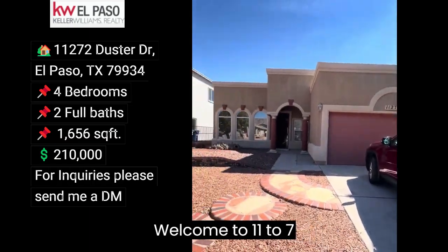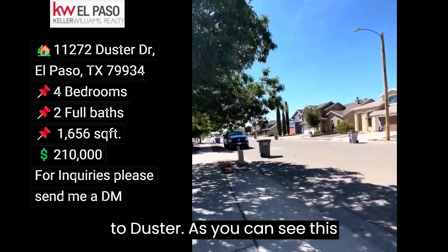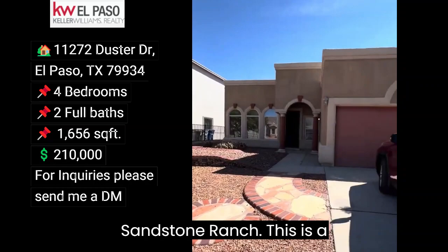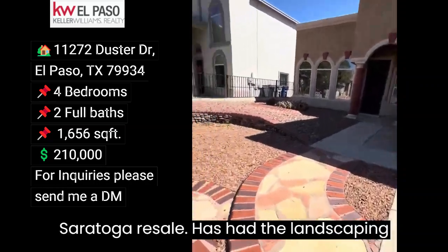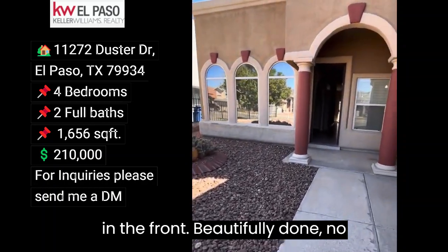Welcome to 11272 Duster. As you can see, this house is located in the northeast in Sandstone Ranch. This is a Saratoga resale, and has had the landscaping in the front beautifully done — low maintenance.